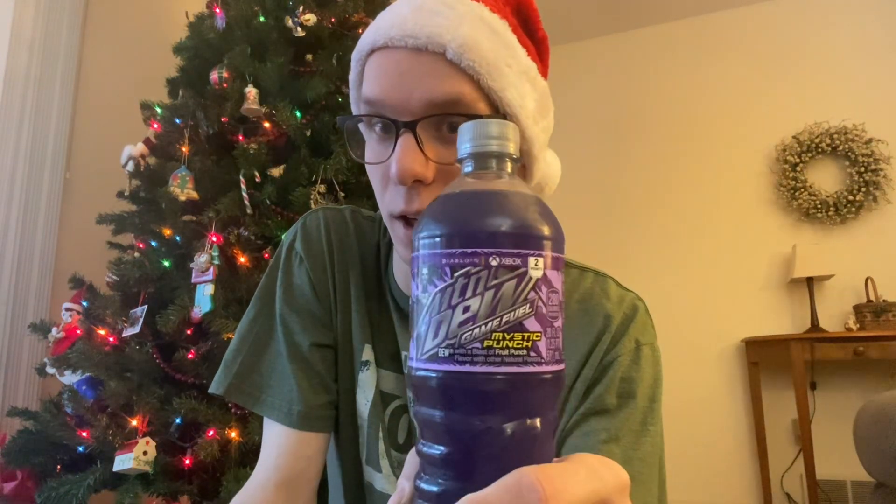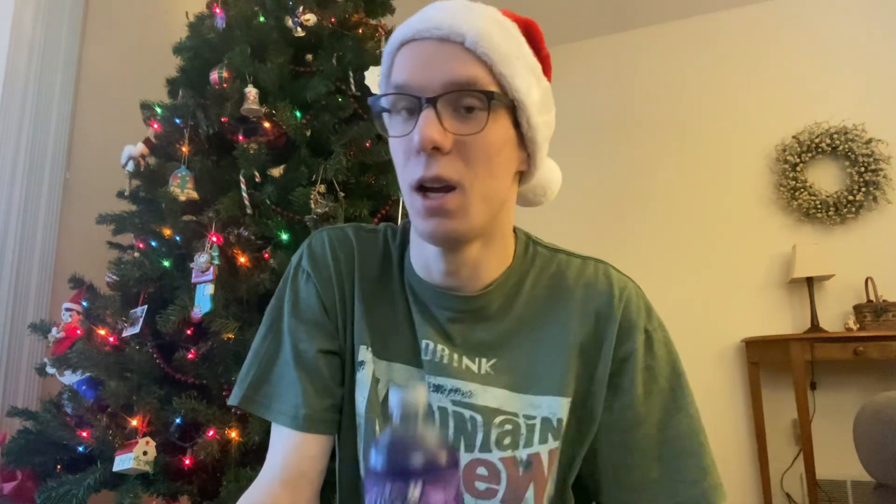Today I'm trying the Mountain Dew Game Fuel Mystic Punch, which says it is Dew with a blast of fruit punch flavor with other natural flavors. I am a big Mountain Dew guy, as you can see by my shirt. A lot of my taste test stuff has been different Mountain Dew flavors — I'm trying to change that a little bit, but not doing a very good job of that today.